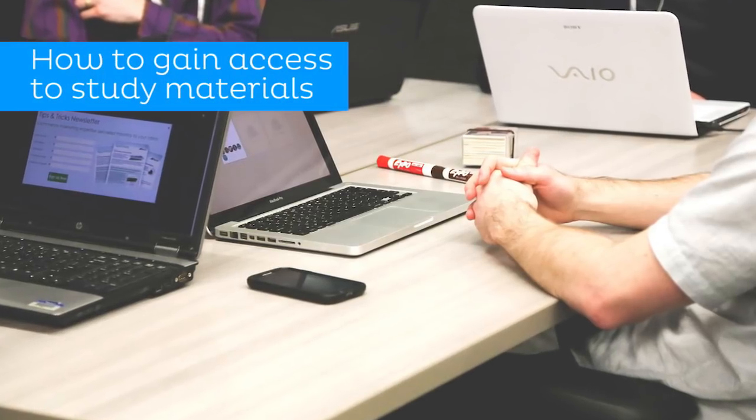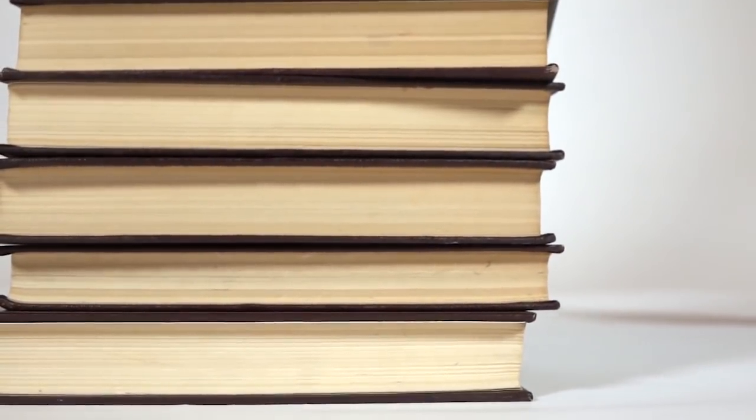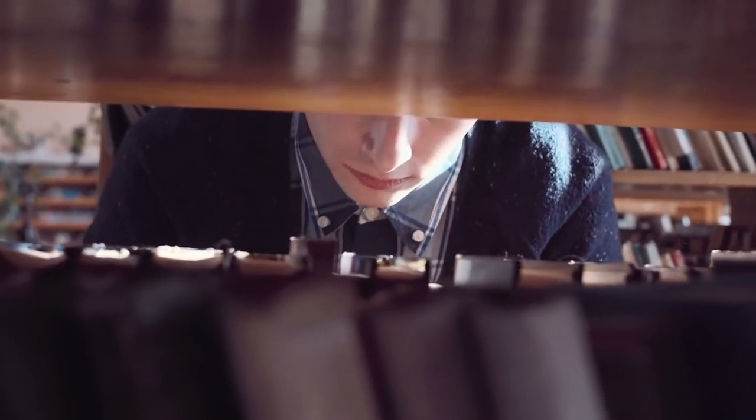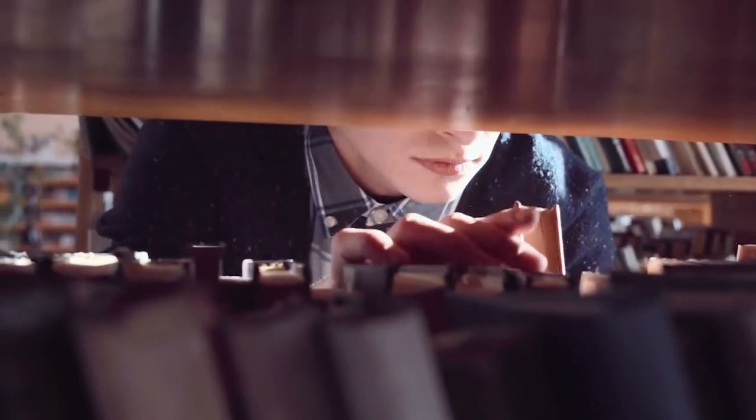And now to answer the question of how you can gain access to supplementary study materials. The first thing you should do when looking for the right sources is to look through your syllabus. Many lecturers and professors will provide a list of recommended reading material in the syllabus, and this can be quite useful to inform where you should begin your search for supplementary study materials.